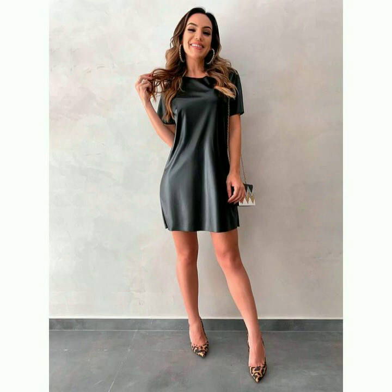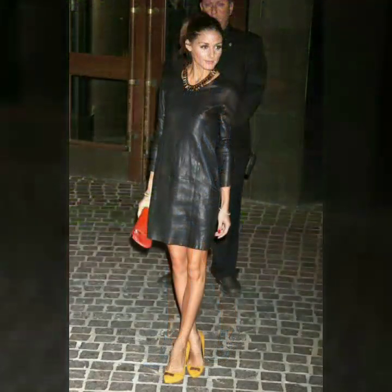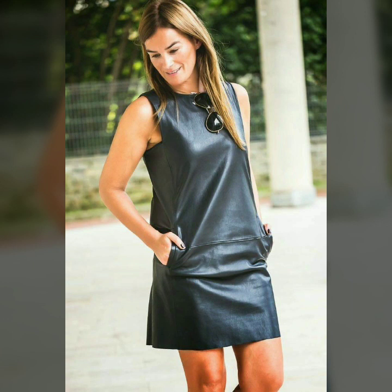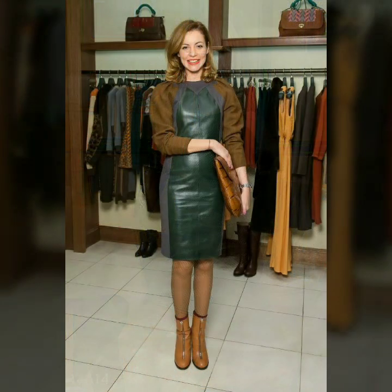These outfits are different from each other — beautiful designing, beautiful outfits and beautiful ideas for stylish women and girls. These colors and these designs are very stylish and beautiful. Don't forget to share this video with your friends and family members.